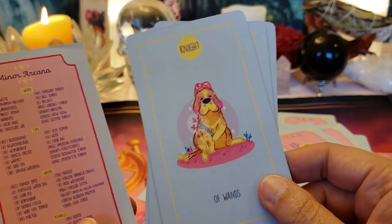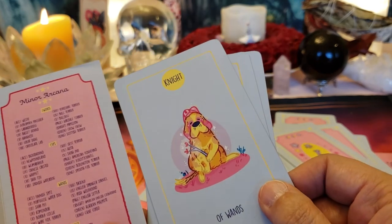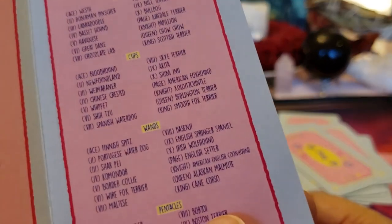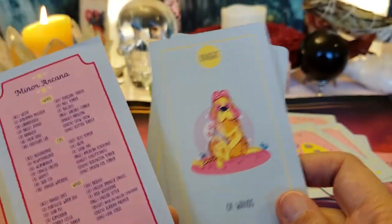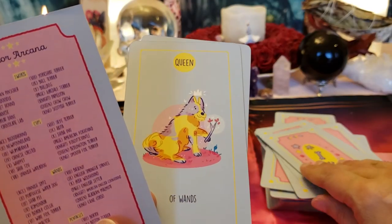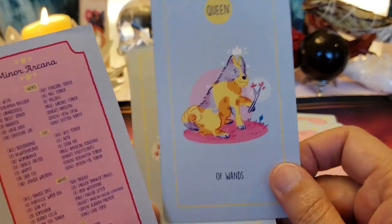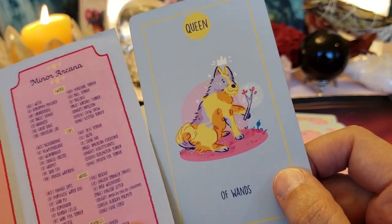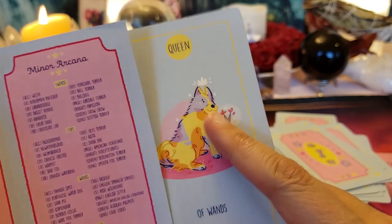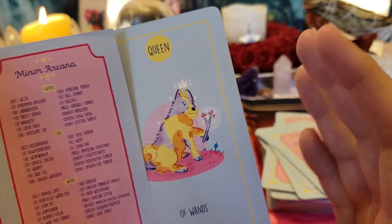Knight of Wands — lusty guy! He's an American English Coonhound. Queen of Wands — the social butterfly. That's an Alaskan Malamute. And you're always used to seeing the Queen of Wands with her black cat.